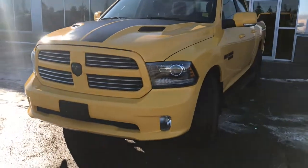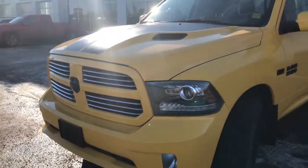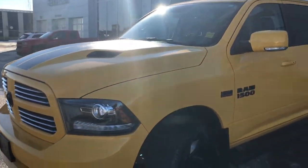In the front here we have your headlights, daytime running lights and signal lights, and of course these fog lights down here at the bottom. You have that nice sport hood with the two black stripes down the front.